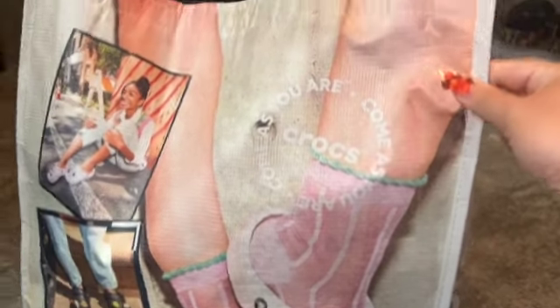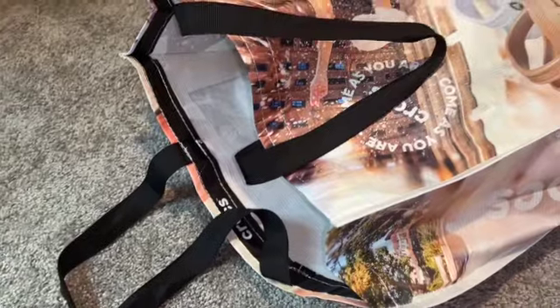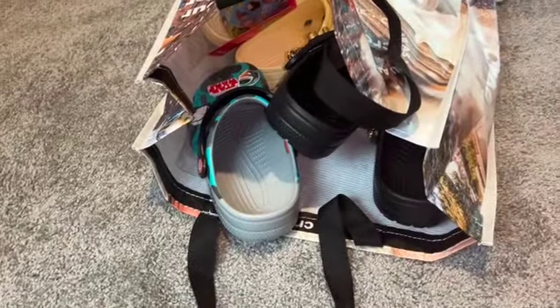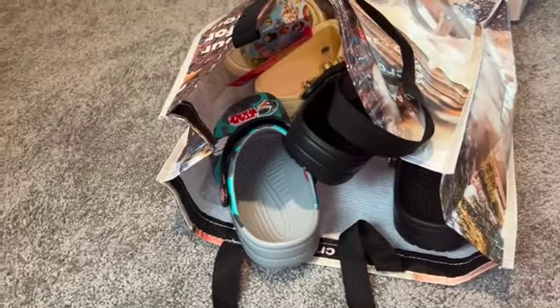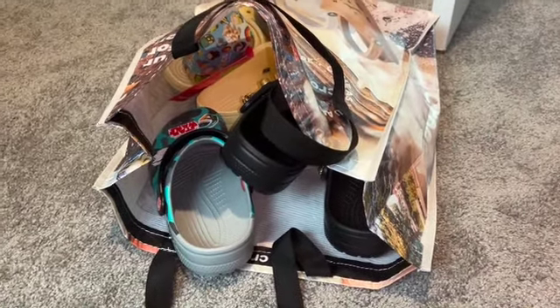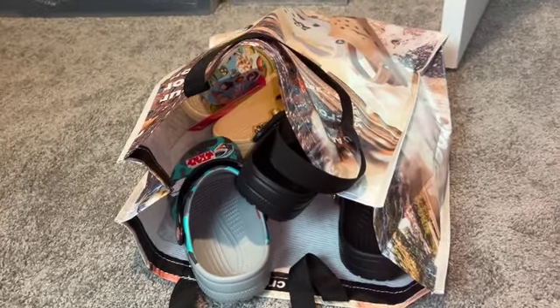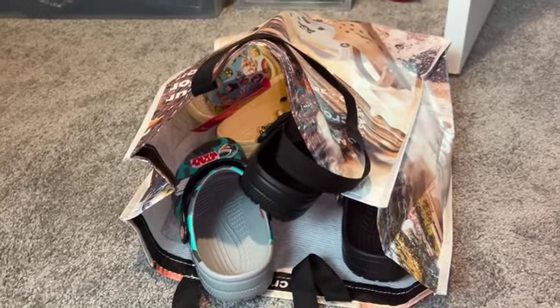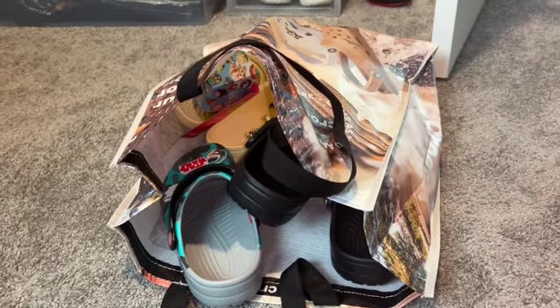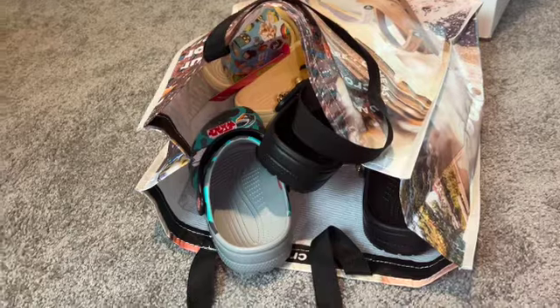Hey guys, welcome back to my channel! Today is going to be a Crocs haul. If you're not new to my channel, you know that I recently moved, and where I currently live there's not an actual Croc store close by. There are stores that sell Crocs like Journey's, but not an actual Croc store. So my husband and I decided to drive to Gretna, Nebraska, which is a few hours away, and we went to a Croc store.